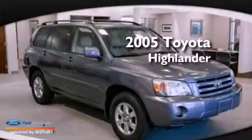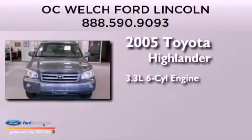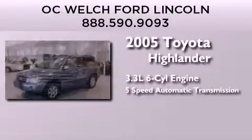This is a 2005 Toyota Highlander. It features a 3.3-liter, six-cylinder engine and a five-speed automatic transmission.